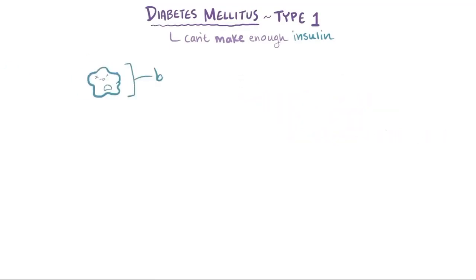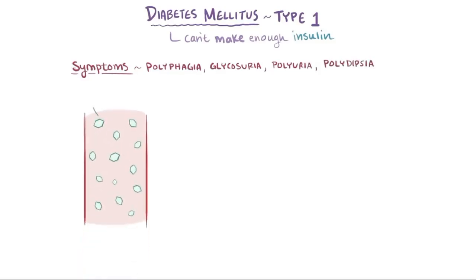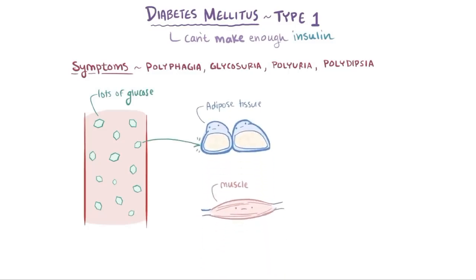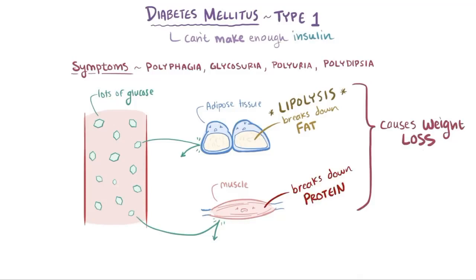In diabetes mellitus type 1, destruction of beta cells usually starts early in life, but sometimes up to 90% of the beta cells are destroyed before symptoms crop up. Four clinical symptoms of uncontrolled diabetes are polyphagia, glycosuria, polyuria, and polydipsia. Even though there's a lot of glucose in the blood, it cannot get into the cells, leaving them starved for energy. So adipose tissue starts breaking down fat (lipolysis) and muscle tissue starts breaking down proteins, resulting in weight loss. This catabolic state leaves people feeling hungry, also known as polyphagia — phagia meaning eating, and poly meaning a lot.